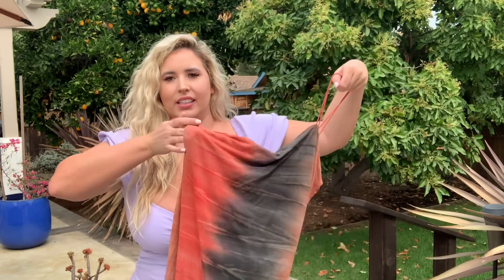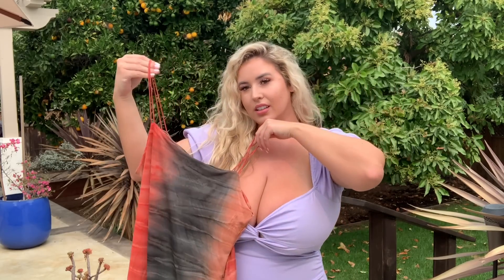It's tie dye and it has these little straps to it. I will model all of these for you guys. Thank you so much for watching and I hope you enjoy.